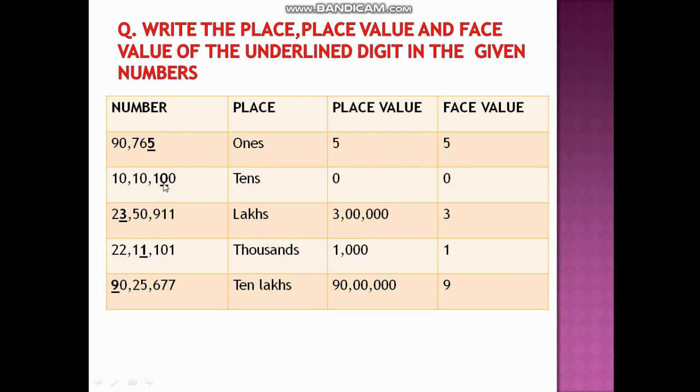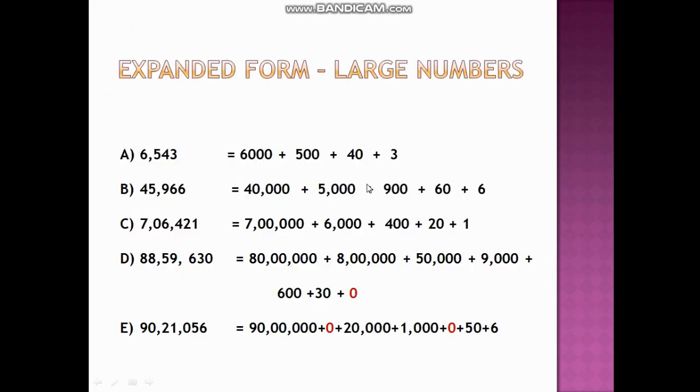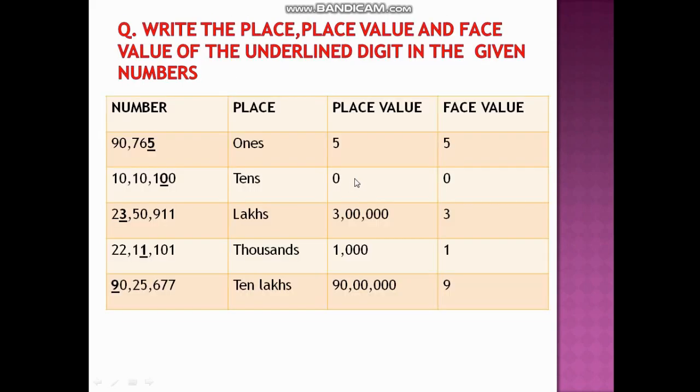The digit 0 is at ten thousands place. The place value of 0 at any place will always be 0. Even if we write 0×10,000, the value comes out to be 0 only. The face value of 0 is always 0.